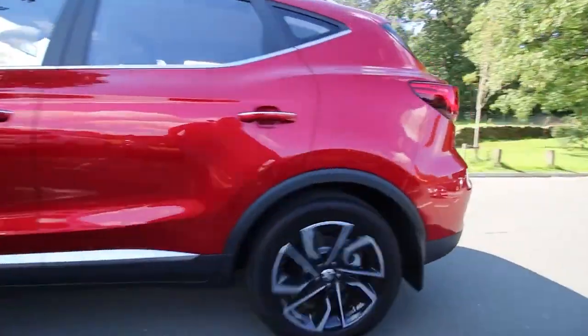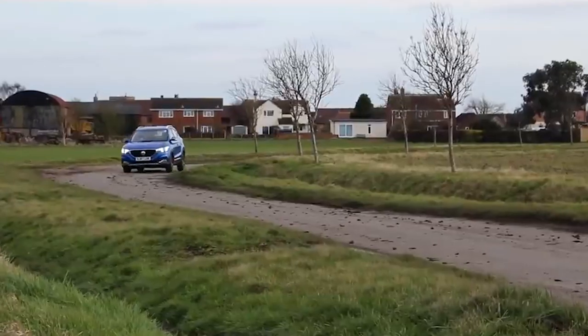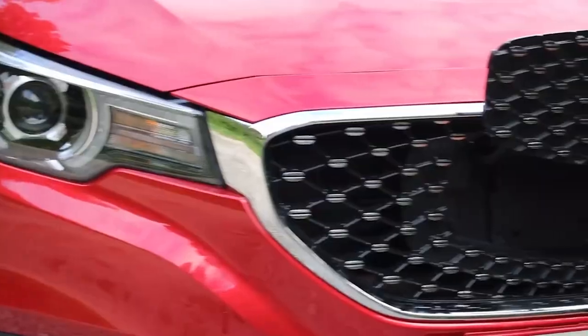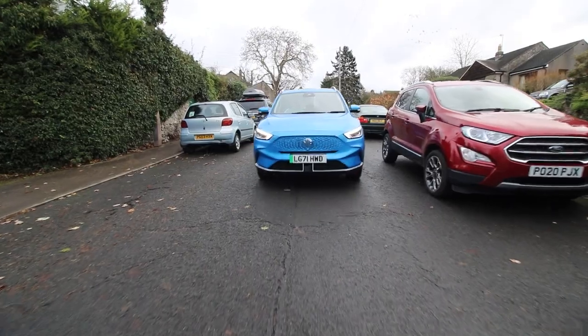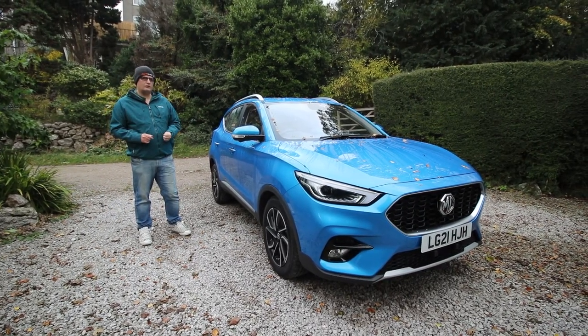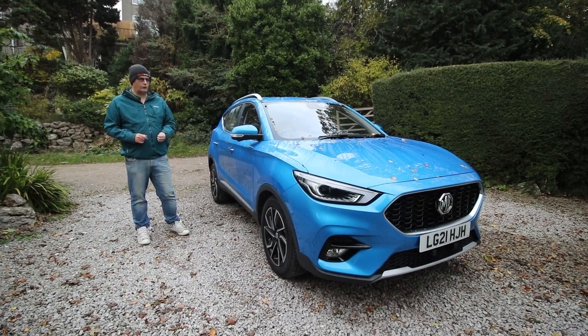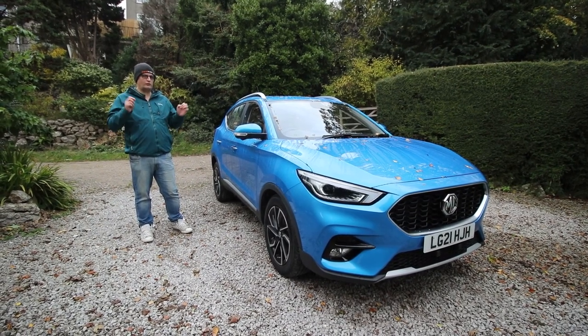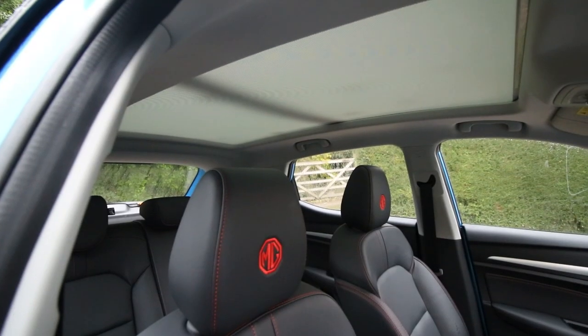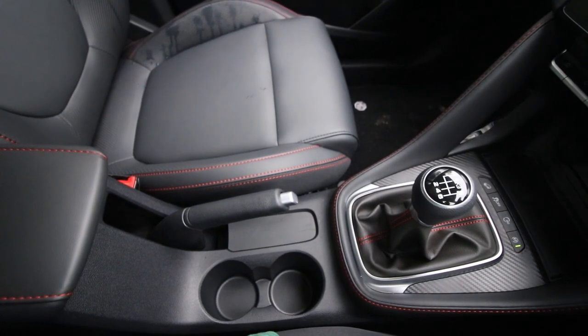We've had so many ZS's on the channel, everything from the petrol variants through to the electric. We've even done road trips all over the country, including up and down from Goodwood. The question you're asking yourself is: how does this differ to the other model we had around a year ago? Well, there are three things that stand out: a six-speed manual box, a panoramic sunroof, and an old-school handbrake.